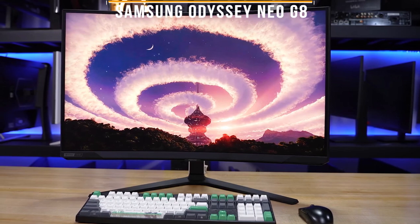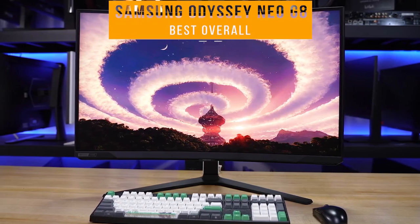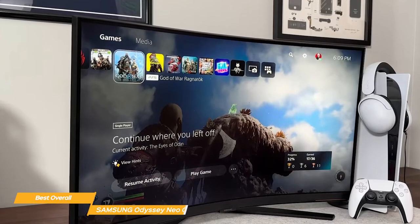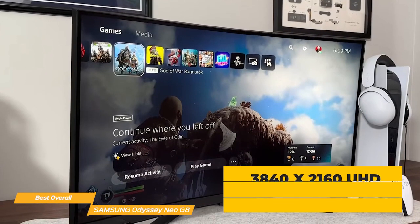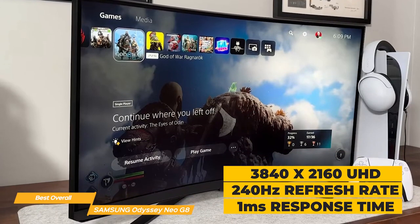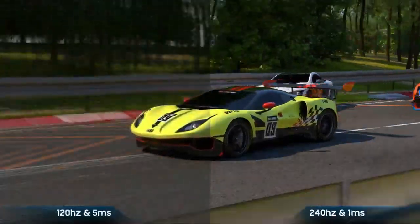First on my list is the Samsung Odyssey Neo G8 — my choice for the best overall 240Hz monitor. The Samsung Odyssey Neo G8 has an ultra-high-definition resolution of 3840x2160, a refresh rate of 240Hz, and a 1ms response time, making it perfect for fast-paced games and applications.